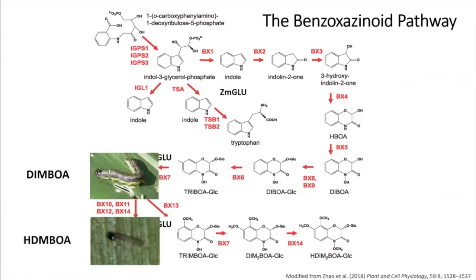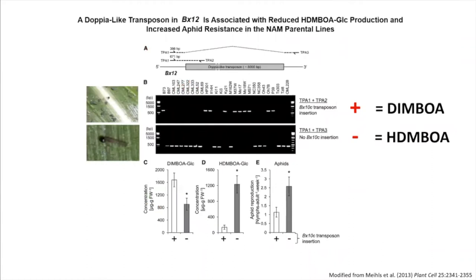So you actually get fewer aphids if the pathway is blocked at DIMBOA than if it goes all the way to the more toxic compound. The opposite is true of caterpillars — because H-DIMBOA is more toxic, caterpillars do better where DIMBOA accumulates, and worse if it goes to H-DIMBOA. A natural transposon knockout was found in BX12 in our lab. If you get the transposon knockout, it blocks the conversion from DIMBOA to H-DIMBOA, so aphids do worse and caterpillars do better — a trade-off between piercing and chewing insects.